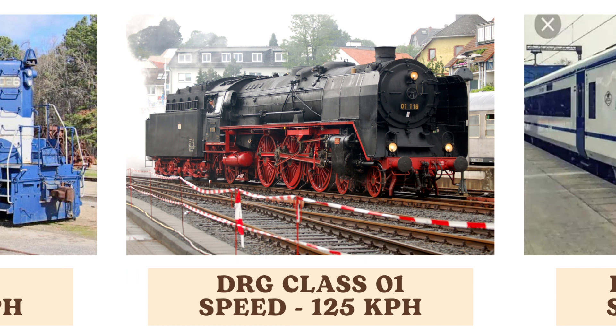The DRG Class 01, a German steam locomotive, can reach speeds of up to 125 kilometers per hour. It was designed for high-speed passenger service and played a key role in Germany's rail network during the 1930s.